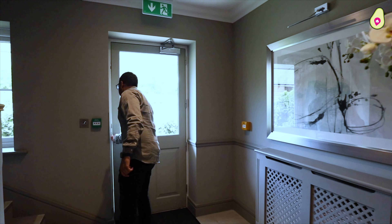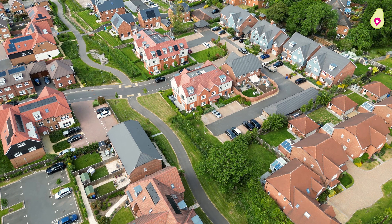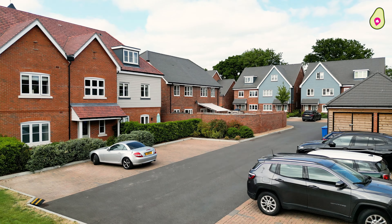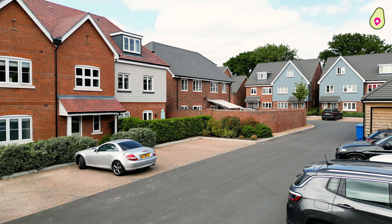Let me show you the parking at the back. The parking to the rear of this home is situated in a private dead-end, so you'll only get residents parking down here. You've got one allocated parking space plus a few visitor parking spaces too.